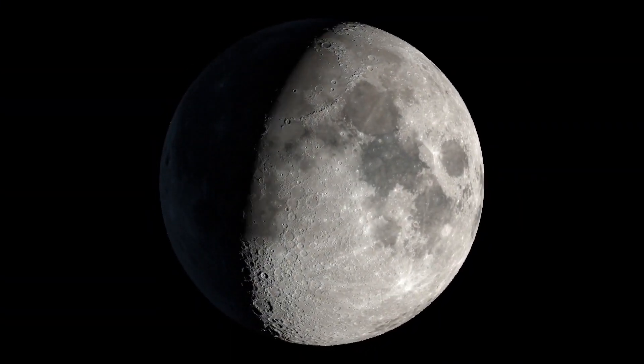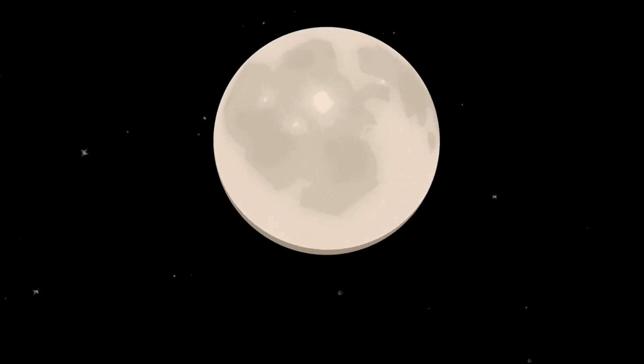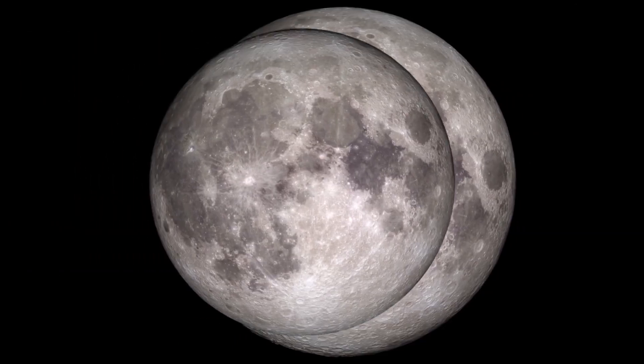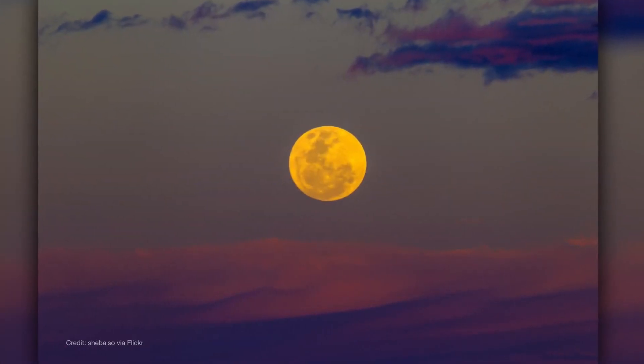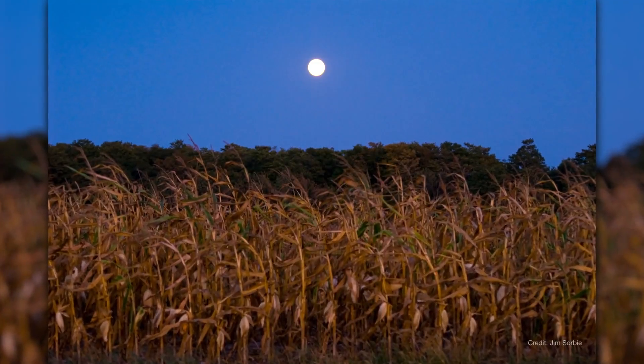The full moon on September 17th is a supermoon, meaning it's just a little bit closer to Earth in its orbit than your average full moon. It looks ever so slightly bigger and brighter, though in practice the difference is hard to see. It really is super, though, as the September full moon is often called the Harvest Moon, given its association with harvest time in the northern hemisphere.